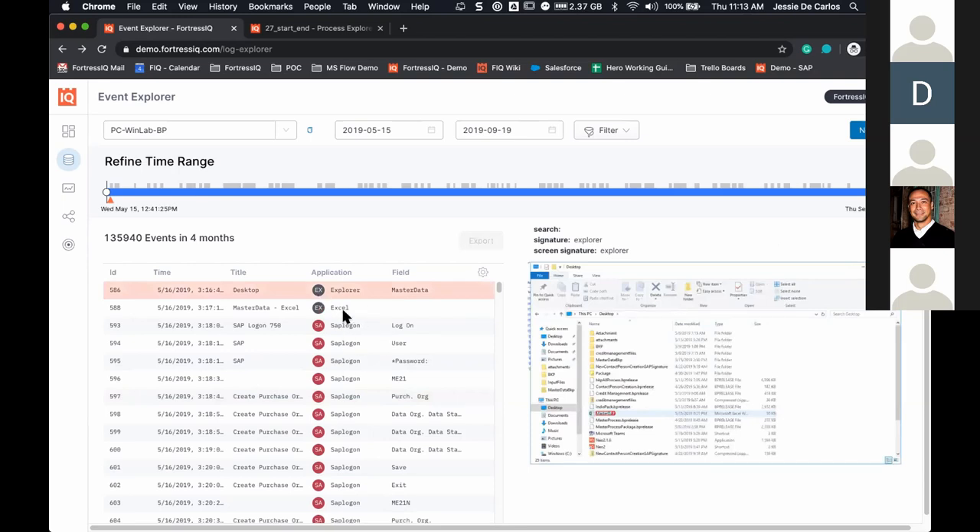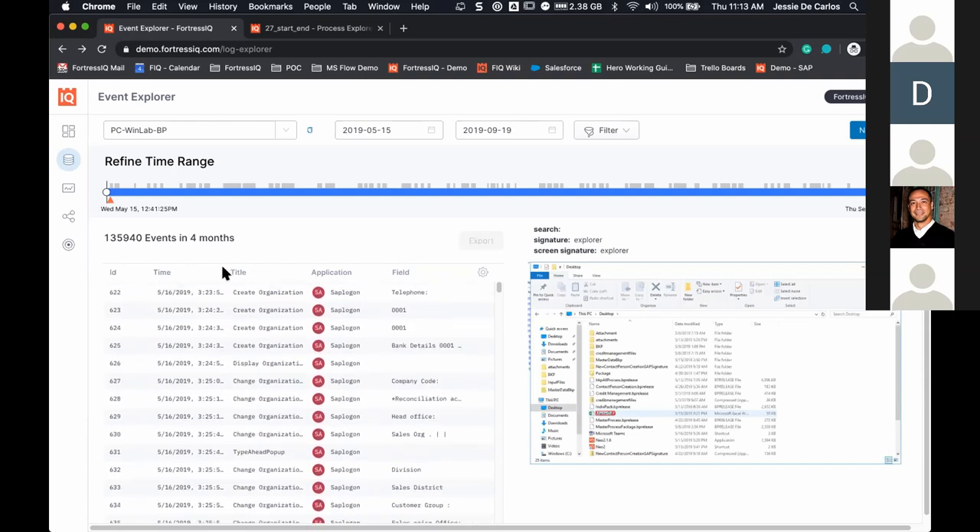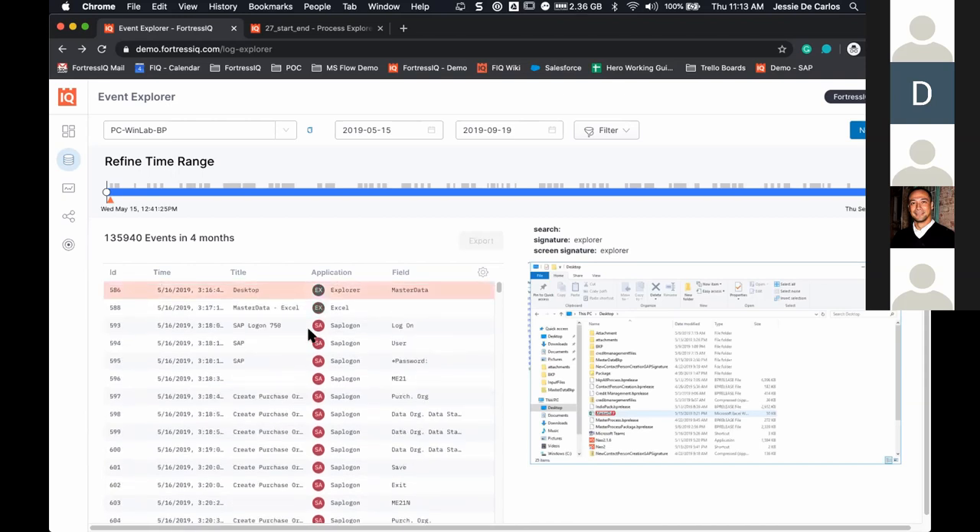If we were only tapping into log files, we would miss things like: this came from an email, they downloaded it, did some ETL in an Excel spreadsheet, and then worked in their system of record. Process mining is great — it can track at a very granular detail in-system. But most people do not work in just one system. They open up PDFs, look at invoices, get emails, work on Excel spreadsheets. For you to collect all of that to really understand what the process looks like, most systems fail to do that. We're collecting data over an extended period — here, 135,000 events over four months, though two weeks is usually enough.